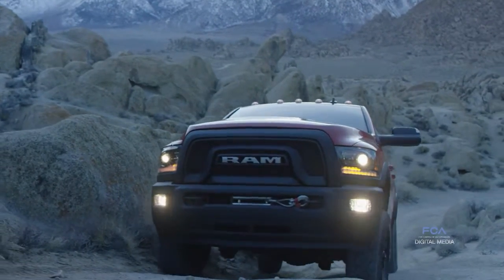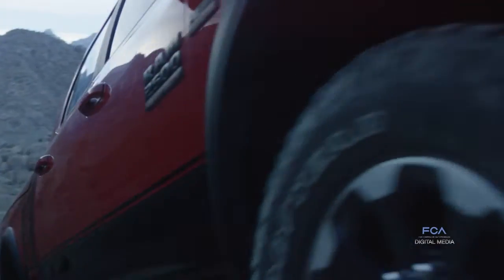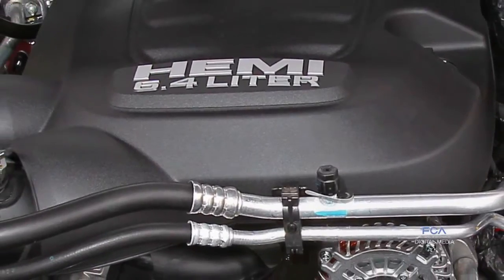We have Bilstein shocks at all four corners. Power Wagon is powered with a 6.4-liter Hemi, 410 horsepower, and 429 pound-feet of torque.